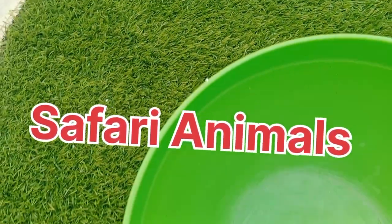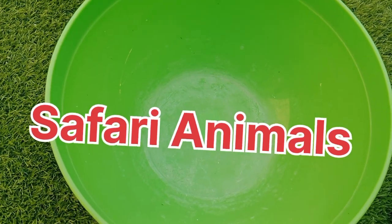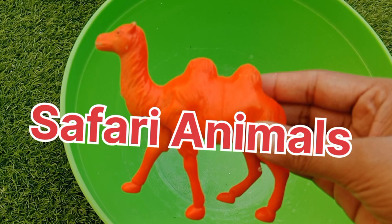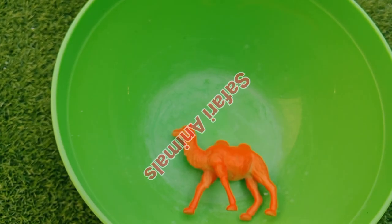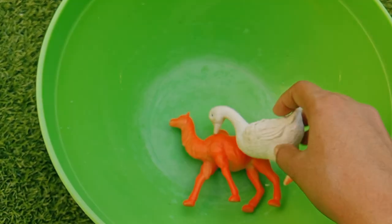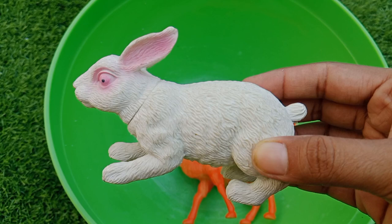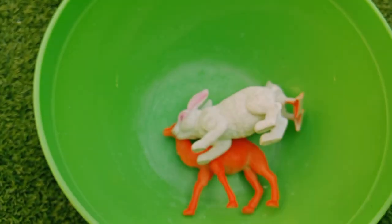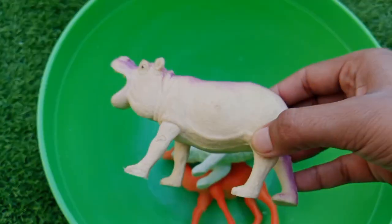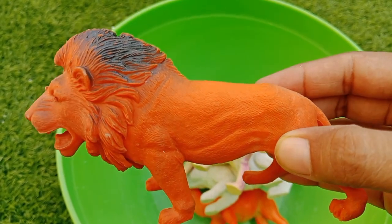Welcome to my YouTube channel. Today we learn the animal names — are you ready, toddlers? The first one is a camel. This is a camel. This is a duck. This is a rabbit. This is a hippopotamus. This is a lion.